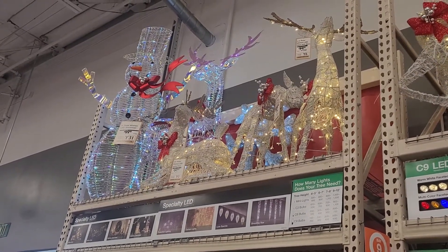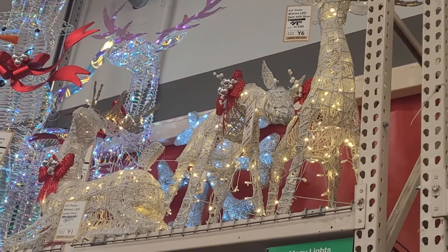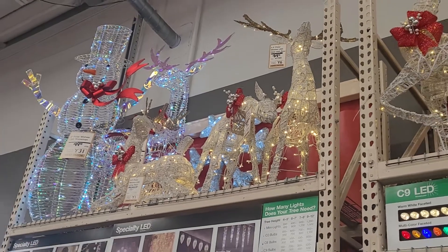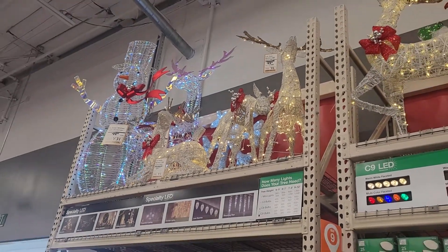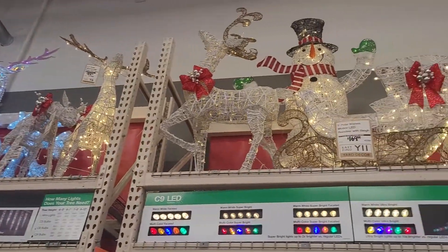The ones that look like they're crystals. And then they've got a snowflake right in the back behind this reindeer. You kind of can't see it because they have them all jammed up together. But that is also very pretty to put on your house or on your garage. Those are all very pretty.